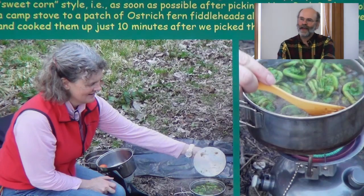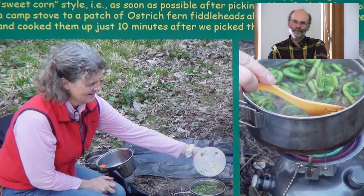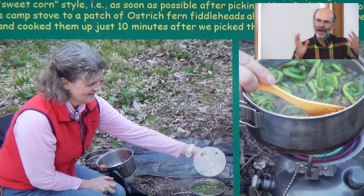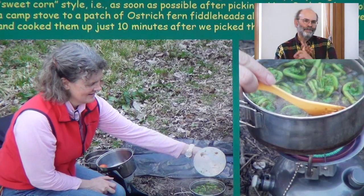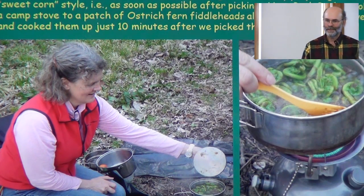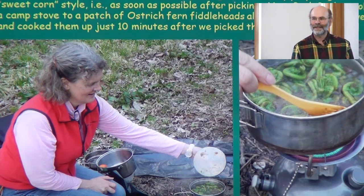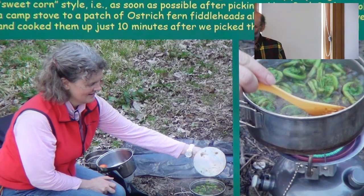If you've ever bought ostrich fern at the store and weren't impressed, think of using the sweet corn method with them — basically sprint from the ostrich fern patch to the stove. This was illustrated well by naturalist Beth Basler, who took a group to a fiddlehead patch in Western Mass and brought her camp stove. We were eating fiddleheads ten minutes after picking them, and they were amazing. That's how you'll get them at their best.